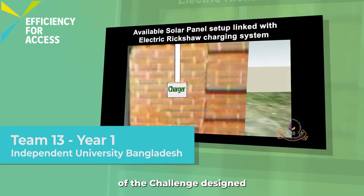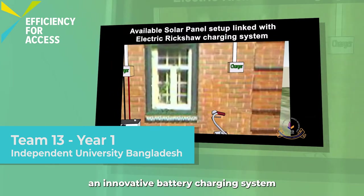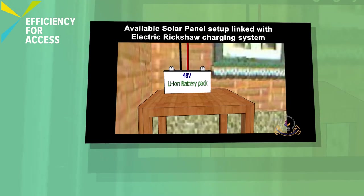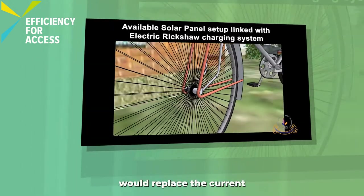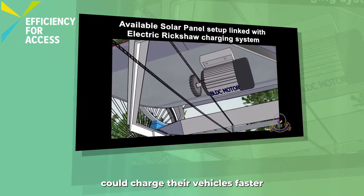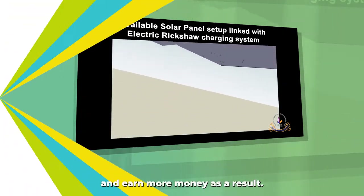Team 13 from year one of the challenge has designed an innovative battery charging system for electric rickshaws. Their lightweight battery and charger would replace the current bulkier systems, so rickshaw drivers could charge their vehicles faster and earn more money as a result.